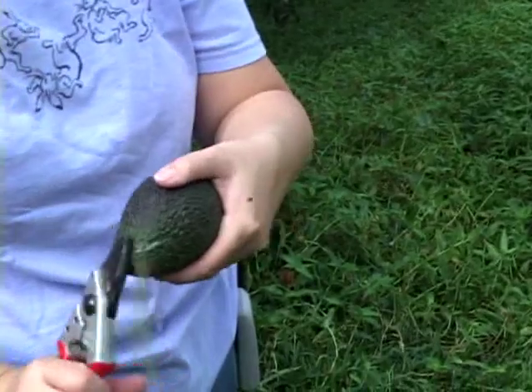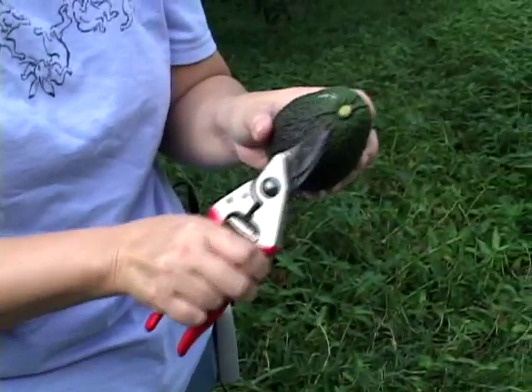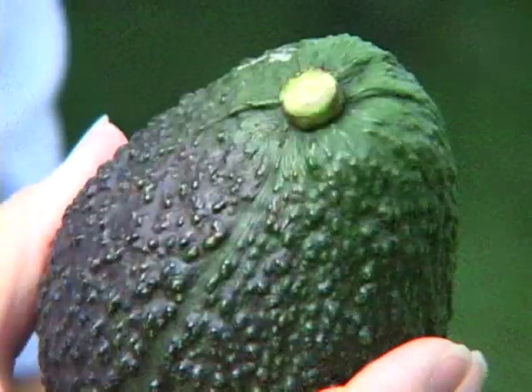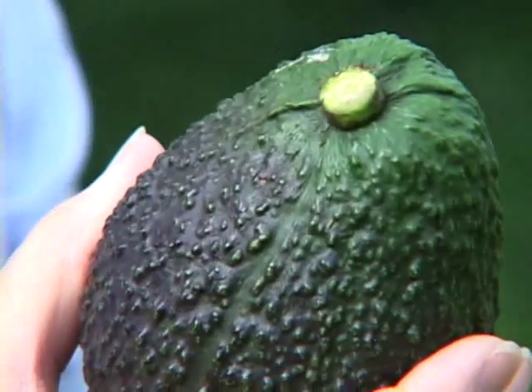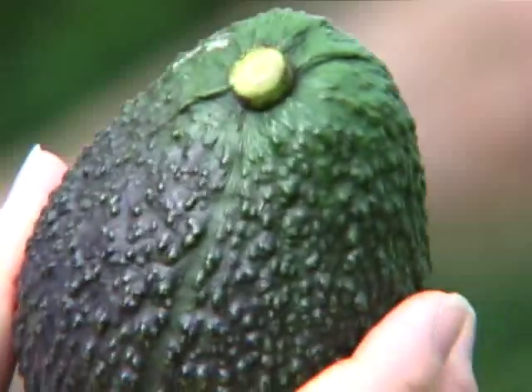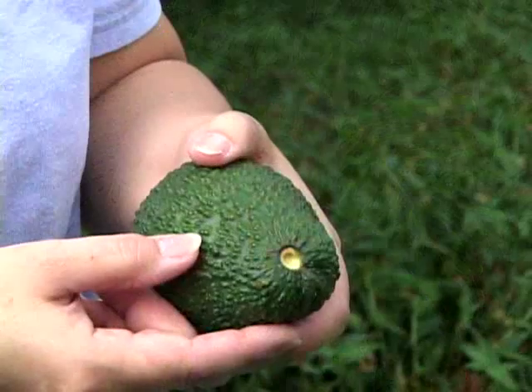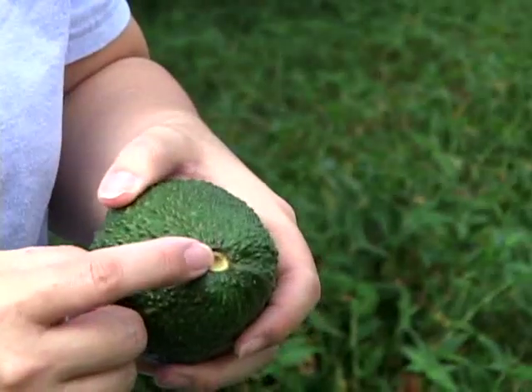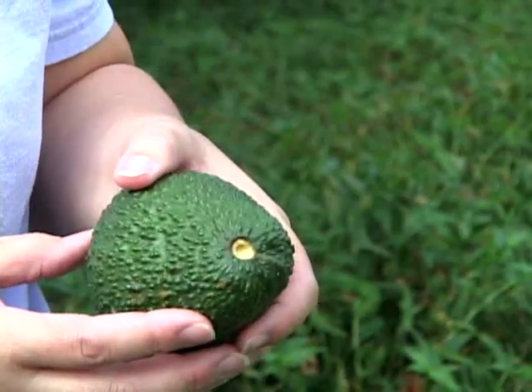Dogs are compost. We trim the stem down, trying to get it as flush with the avocado without nicking it, so it doesn't stick out and poke other avocados and damage the skin. Also, if the stem sticks out too much, it can be knocked loose — and if the stem is knocked loose, that's an opening for bacteria. Knocking out the stem will speed the ripening process, but it's also an inlet for bacteria, and then the fruit can spoil as it ripens, making it unmarketable.